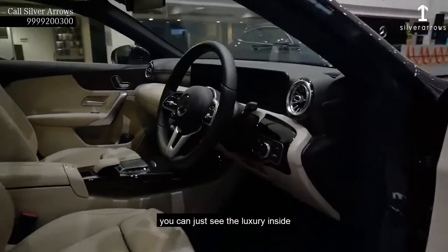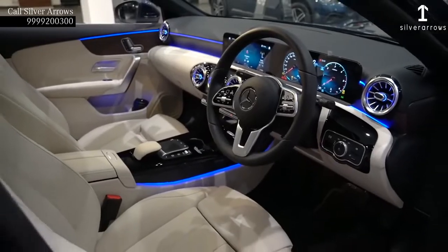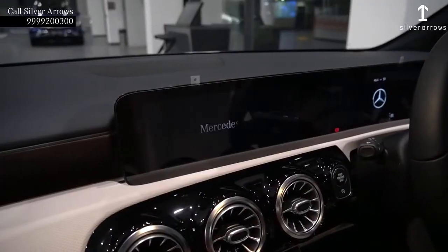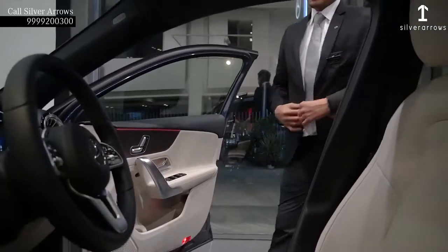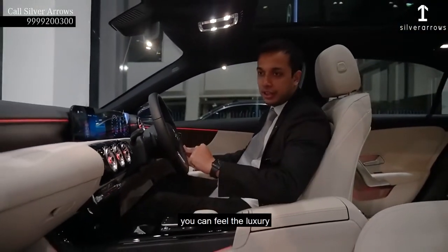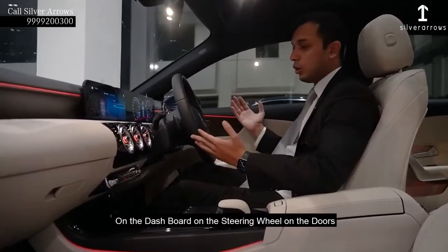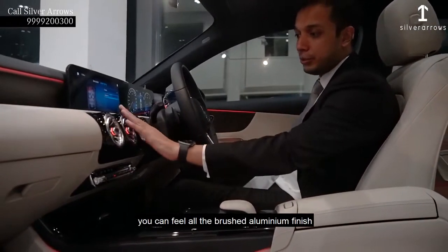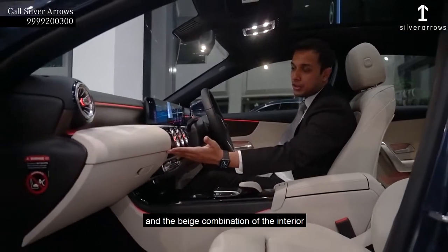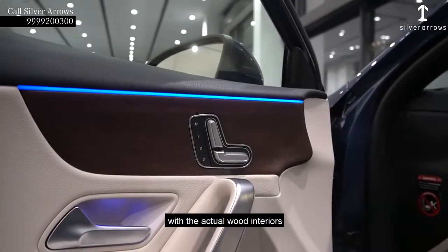If you come inside the cabin, you can just feel the luxury inside. As you enter the new A-Class limousine, you can feel the luxury all over the place — on the dashboard, on the steering wheel, on the doors. You can feel all the brushed aluminum finish, glossy black finish, and the beige combination of the interior having a dual tone with actual wood interiors.